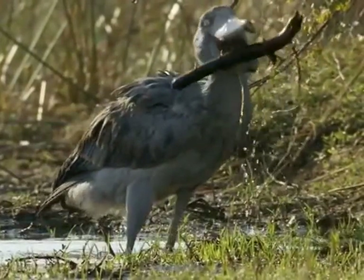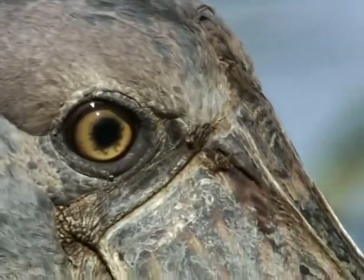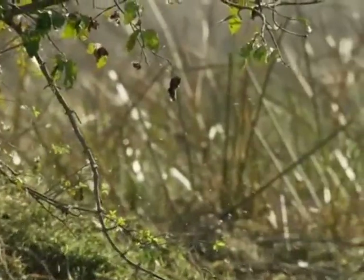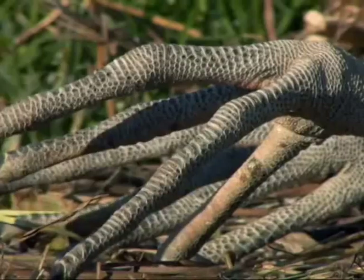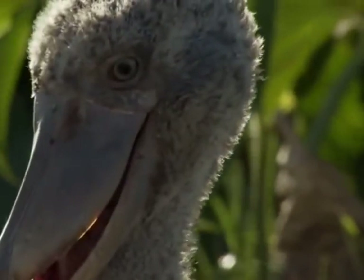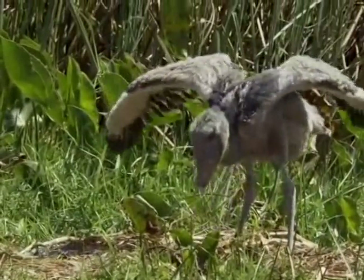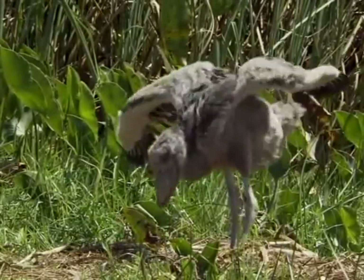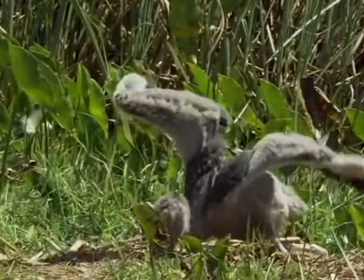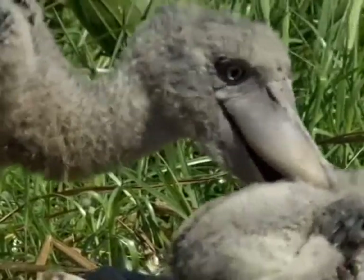They tend to be pretty solitary birds, and that includes their breeding habits. While most birds in their order nest in colonies, shoebills like to keep their nests separated from each other. Their nests are made of aquatic vegetation and are free-floating as well as partially submerged under the water. The male and female share the work of raising the young, and they are known to usually only have one egg, but can have more for a better chance of survival. Although sometimes the stronger sibling will kill the younger, weaker siblings.